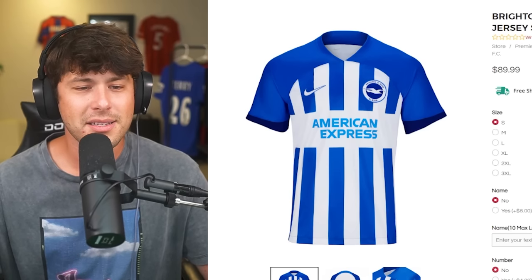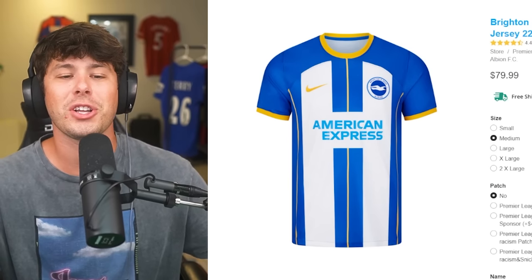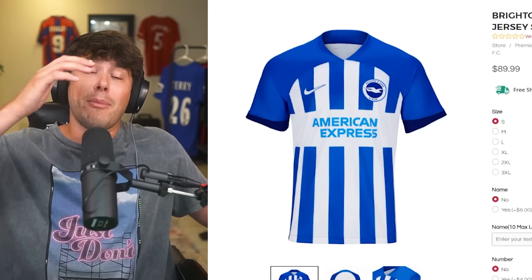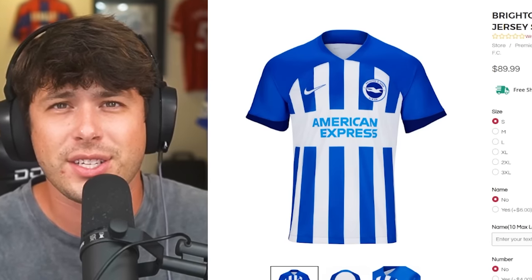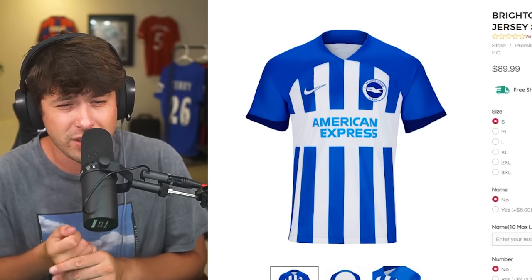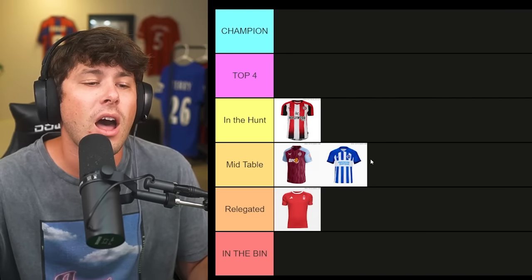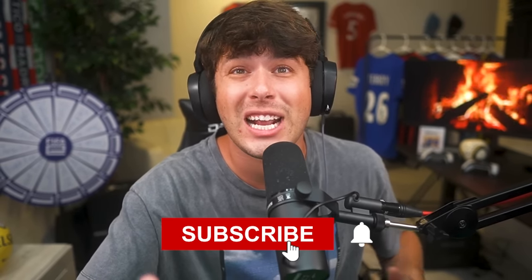Brighton is up next. This feels like the same shirt from last year — they just took away the yellow. I love yellow personally, and I ranked last year's Brighton kit pretty high because I'm a fan of blue and yellow — those were my grade school colors. I like this though, and American Express is a good sponsor. It's not quite good enough for the hunt, so I'll put the Brighton shirt in mid-table.